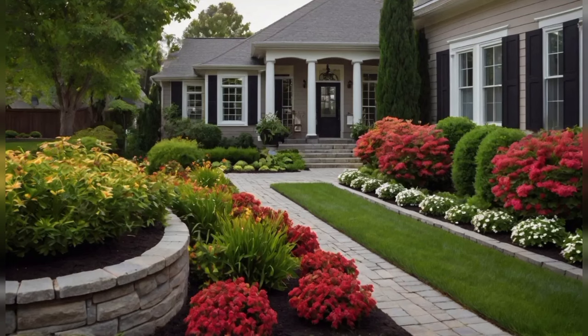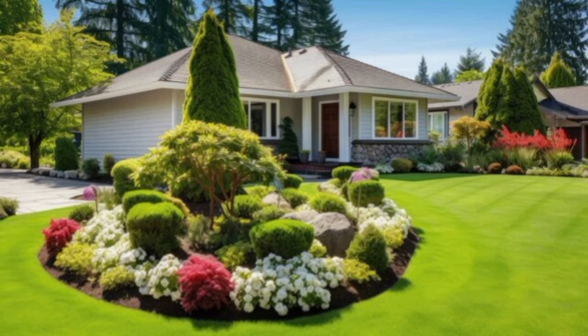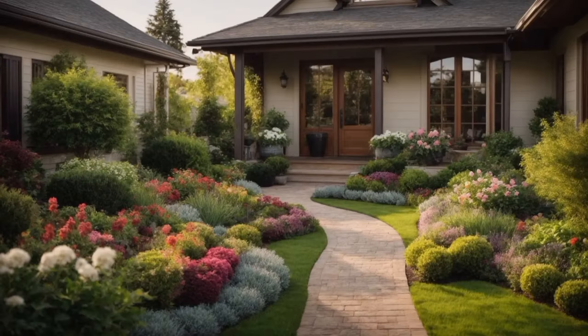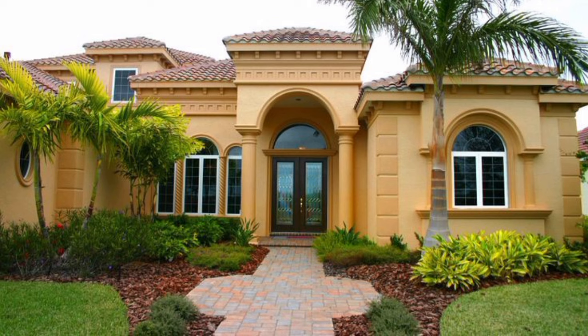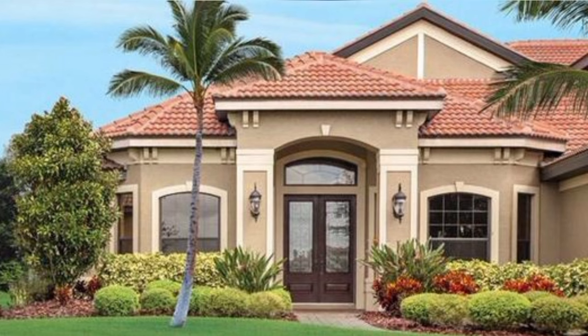Landscaping your front yard can be a simple and affordable way to enhance your curb appeal and add value to your home. From small and simple to bold, these gorgeous front yard landscaping ideas are modern, functional, and budget-friendly options that will transform your home and create a great first impression. If you want an inviting look, growing the perfect plants, designing a beautiful garden, and shaping the flow with grass and pathways can make all the difference.